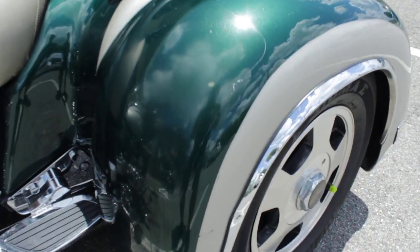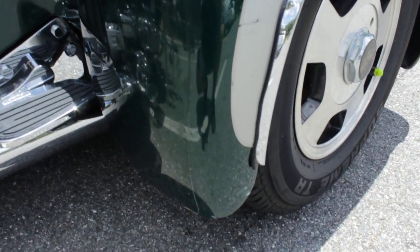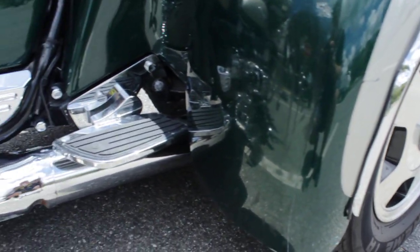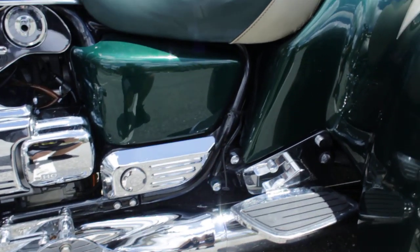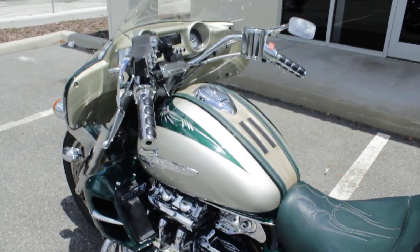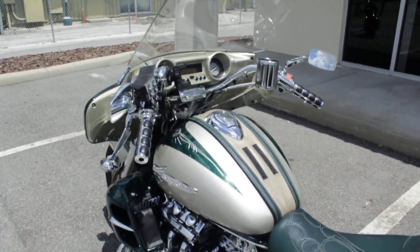You don't see a lot of these out there for sale. We had one recently — ironically the exact same color — and it's kind of funny that we got another one about a month or two months later.